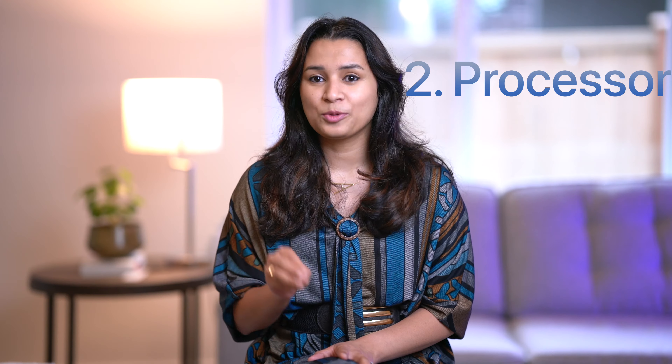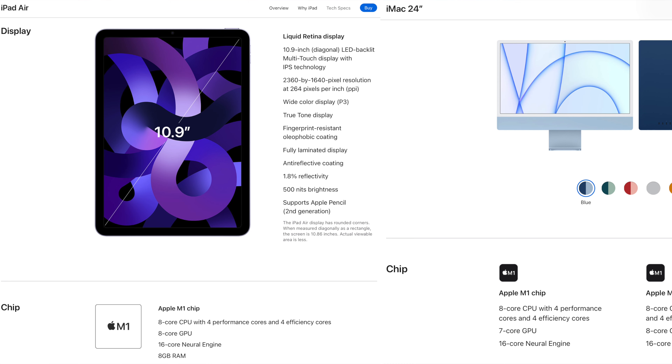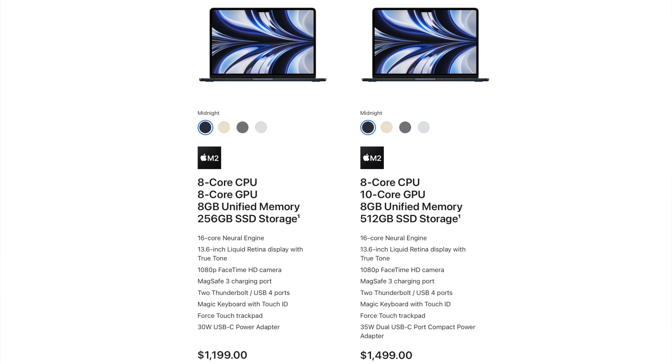Reason number two: the processor — this is a very important one. The iMac uses an M1 processor, the same processor found in a $599 iPad Air released last year. What's even worse, the $599 iPad comes with an 8-core CPU and 8-core GPU, but the $1,300 iMac only comes with an 8-core CPU and 7-core GPU. Even the base model MacBook Air, which is $100 cheaper, comes with the newest M2 chip with 8-core CPU and 8-core GPU. This shows the extent of how outdated the processor alone is.